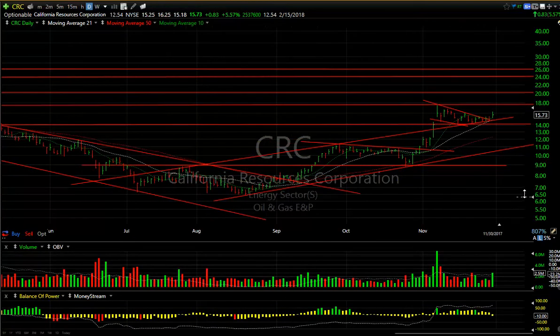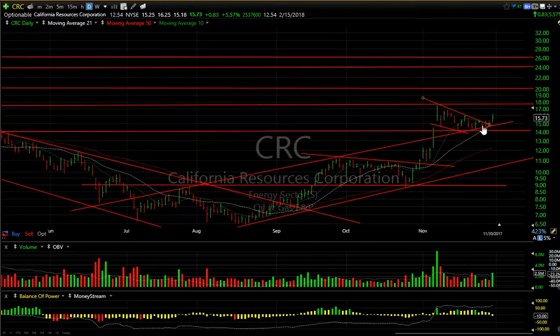CRC — as you can see, these oil stocks did well today. This one in particular had that big run up and then wedged, then boom — popped out. Didn't close great but was still up 83 cents or 5.6 percent, 2.5 million traded, volume picked up. That looks good. I think we're going to retest 17.75 and head to 20.